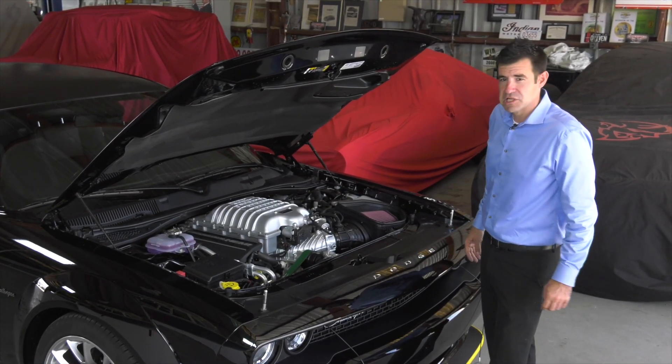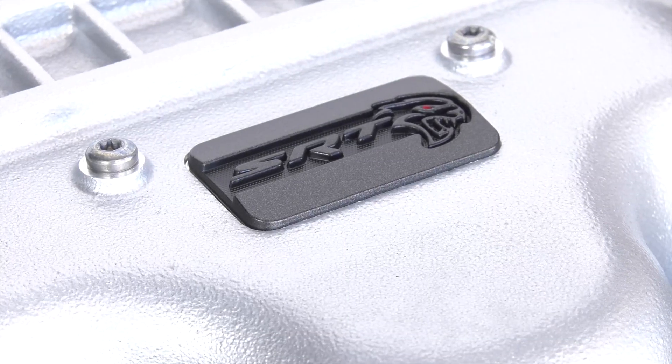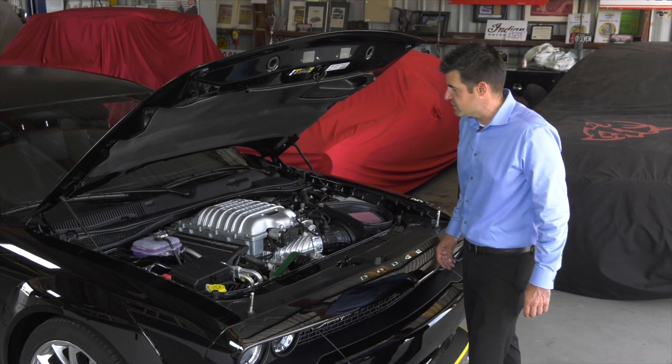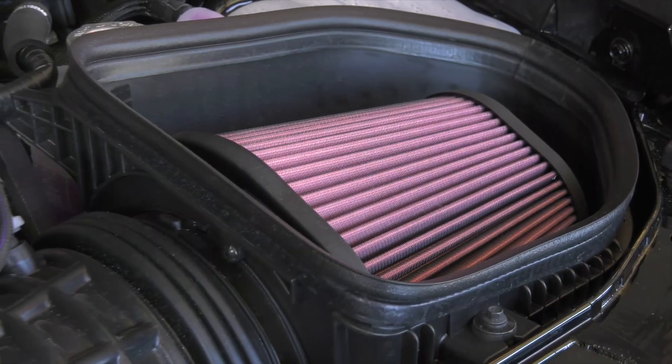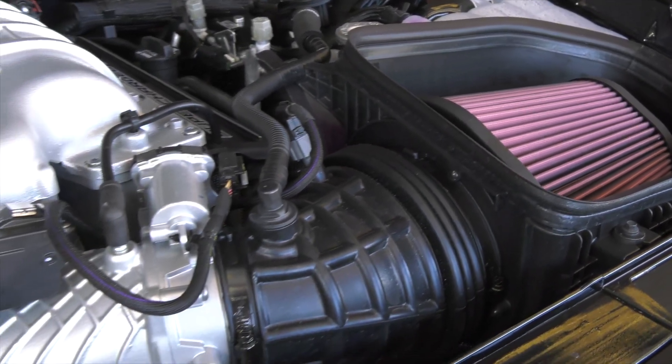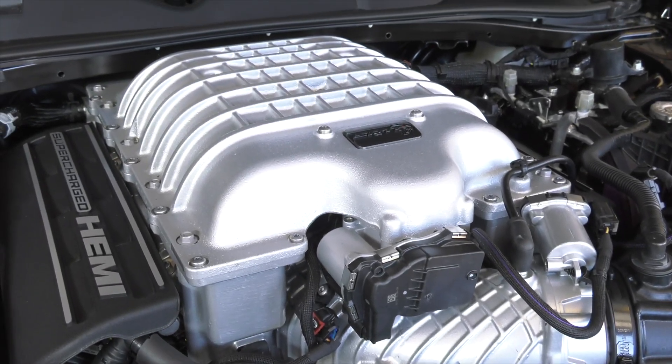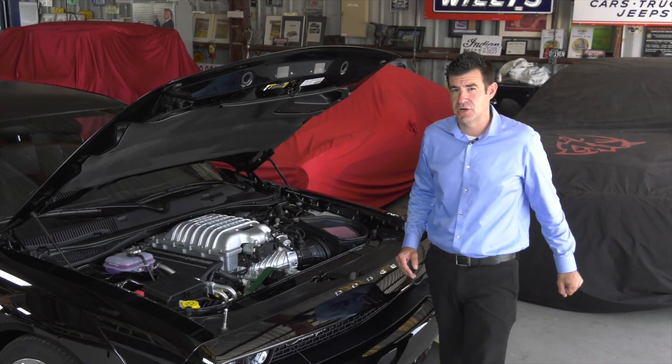That propels this vehicle down the track at 11.8 seconds at 124 miles an hour, 3.9 seconds 0 to 60. All this is wrapped up with 807 horsepower and 707 pound-feet of torque, making this one of the most powerful and fastest production cars ever made.